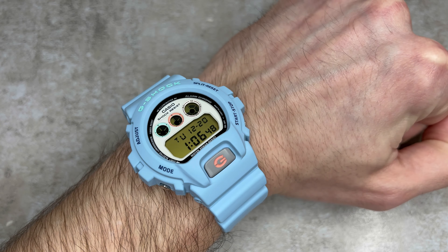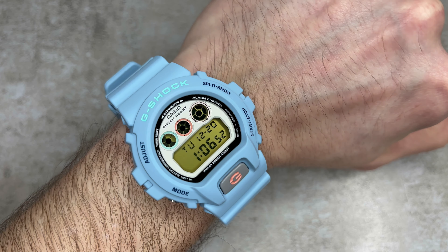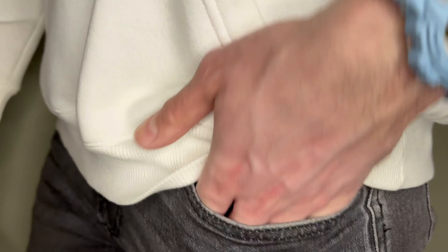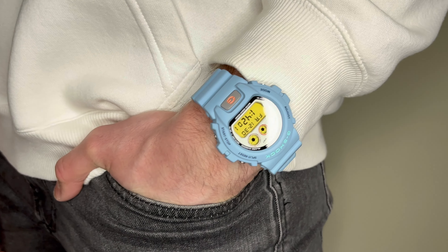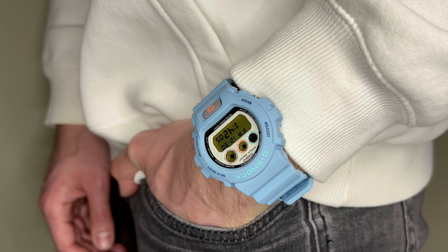I've always loved the DW6900 and worn them for years, so the dimensions, while obviously being significant in size, are ones that I'm used to. I would say though that these do suit most wrist sizes. It's a G-Shock after all, so if you're thinking it's looking oversized, just know that's how G-Shocks are supposed to look — it's their DNA, so just go with it. I think you'll be surprised by the comfort as well.